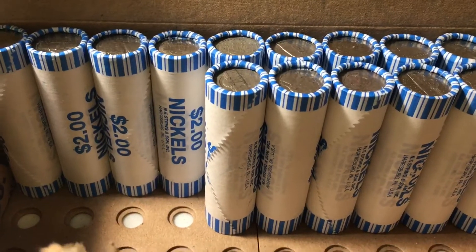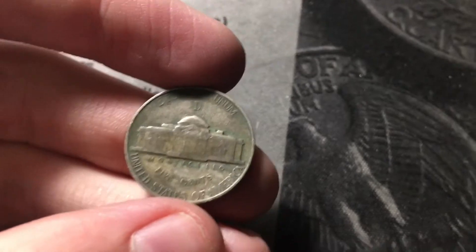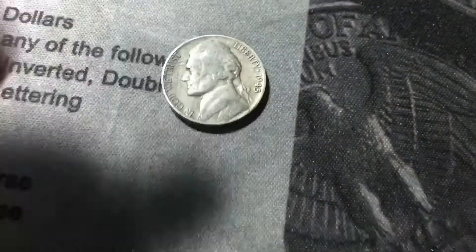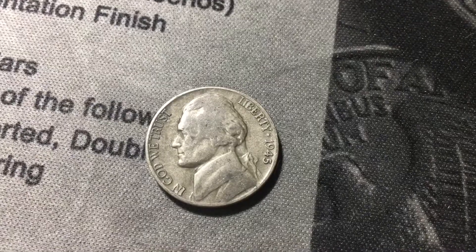Roll number 34 and I spotted a war nickel by the edge because early in the roll I see a Denver mint mark on the reverse. Hopefully it's a 43-D — I think that's the rarest war nickel. Nope, 1945 Denver. Still, a 45-D isn't too common of a war nickel and any war nickel is a good find regardless.